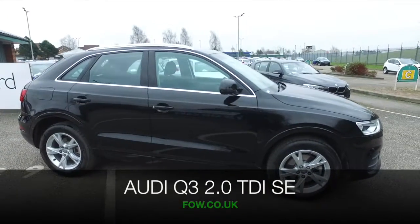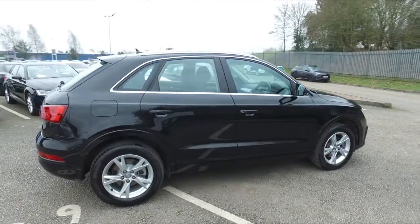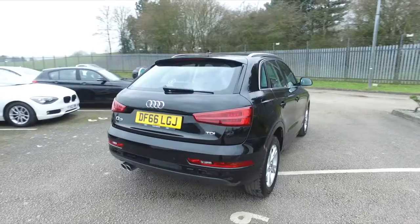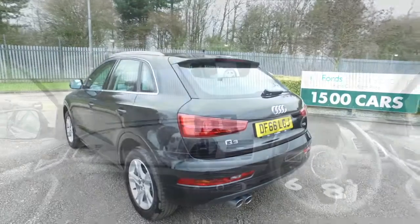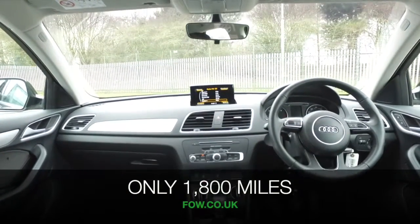Here's a super stylish car that really ticks the boxes and you'll love driving it — an Audi Q3, and it's as good as new. This has about 2,000 miles on the clock, just under in fact. This is from 2016, it's a 2-litre TDI with the SE spec, looking great in black.